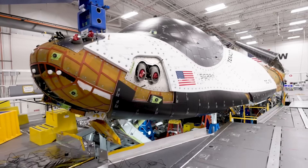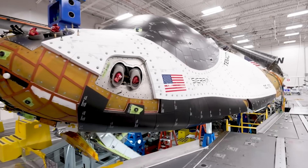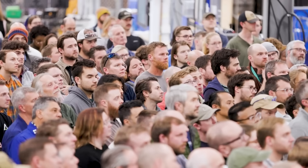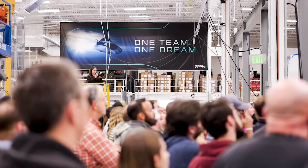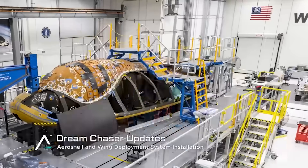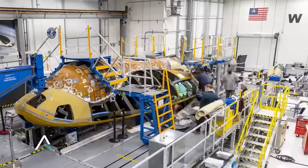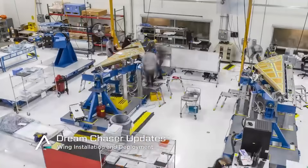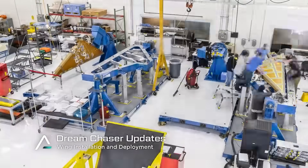Dream Chaser Tenacity is officially complete and only needs to finish final testing before it's shipped to Florida and integrated for flight. This one mission has been decades in the making after many years of development and testing. If successful, we can expect a ramp-up in flights and the return of frequent space plane missions within the industry. We will have to wait and see how it progresses and the impact it has on the space industry.